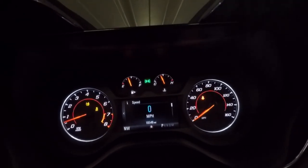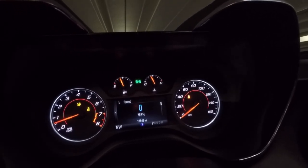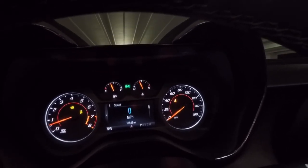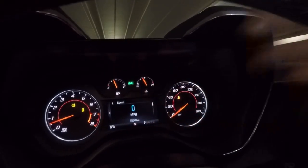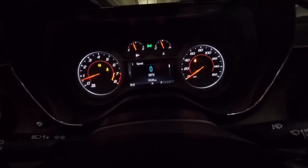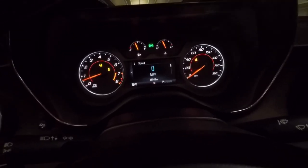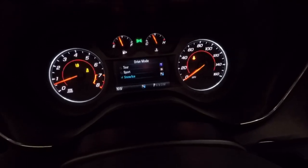Next up is the drive select button. You can scroll through modes: Tour is your comfort mode — it softens up the steering and makes throttle response a little more sluggish. Sport tightens up the steering, gives you sharper throttle response, and activates something called Performance Shift. When you're driving really hard, you'll get a message that says 'Performance Shift Activated' — the car keeps the revs at about 3,000 RPM. When driving aggressively, the car recognizes this and keeps the revs high so you always have that power when you need it.